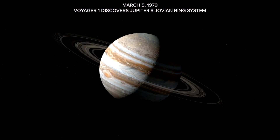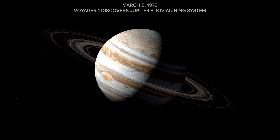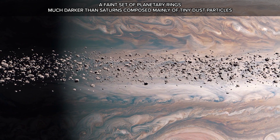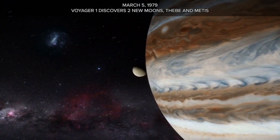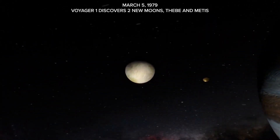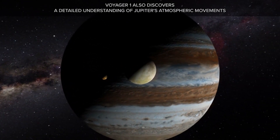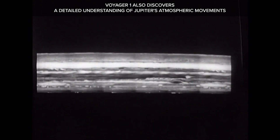Also on March 5, 1979, Voyager 1 discovers Jupiter's Jovian ring system — a faint set of planetary rings, much darker than Saturn's, composed mainly of tiny dust particles. Voyager 1 also discovers two new moons: Thebe and Metis.